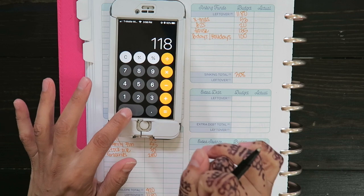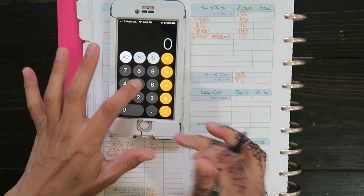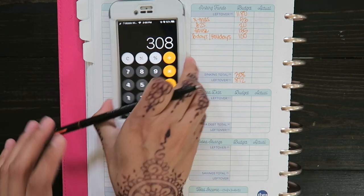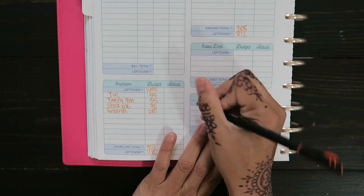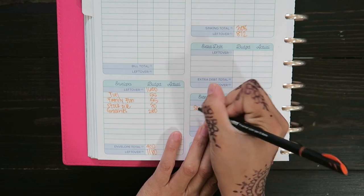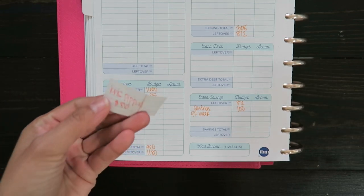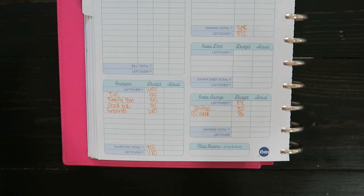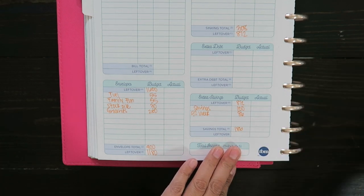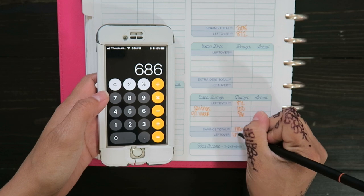So $1,180 minus $308 is a total of $872. Then for extra savings, I always do $100 to savings. And for the 52-week bingo savings challenge, I pulled out $86 last video, so I'm going to do $86. That's a total of $186 that I need to take out, so $872 minus $186 is $686.